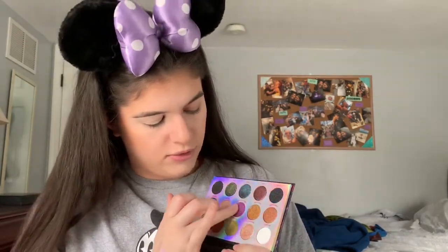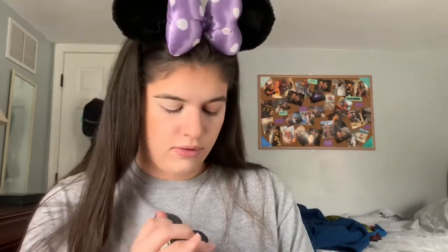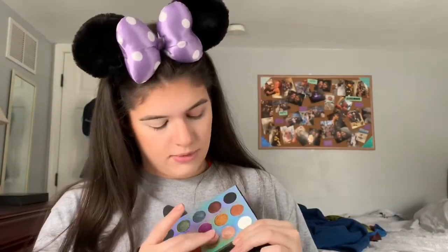Without further ado, let's jump into it and put on some eyeshadows. My lid is primed — I'm only priming one to save time and I'll do the other off camera. I had done two other looks using a bunch of the dark colors and they were fantastic — they blended really nicely and they're very pigmented. I'll swatch a couple for you: this one is called Forest Thorns, this is Diablo, and this one is The Fates.